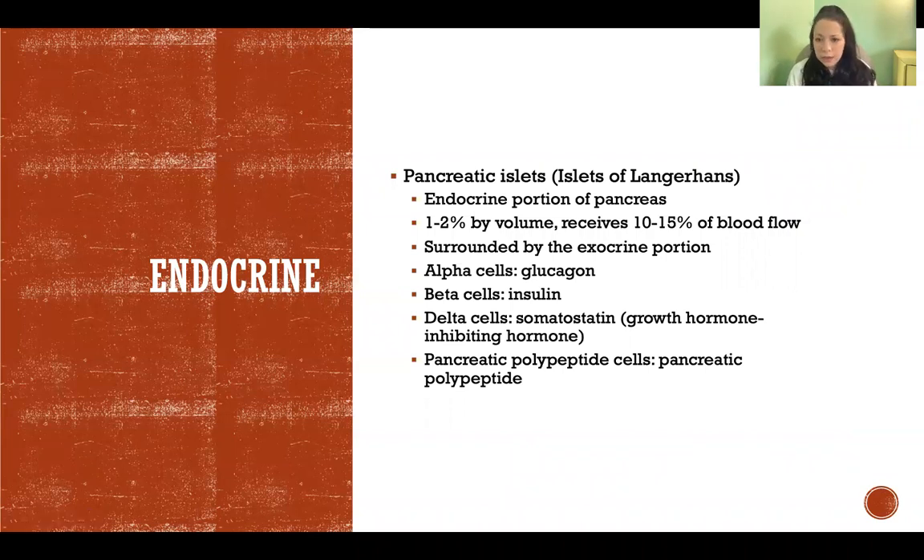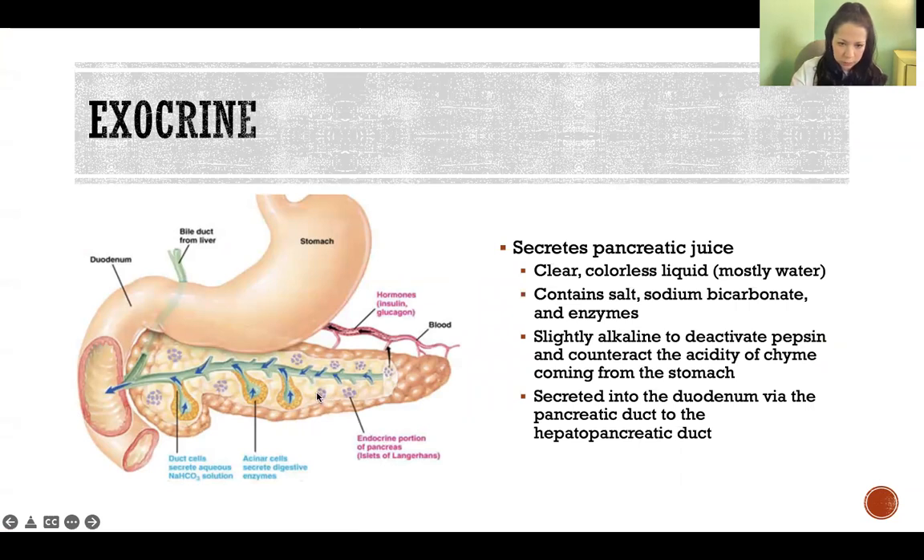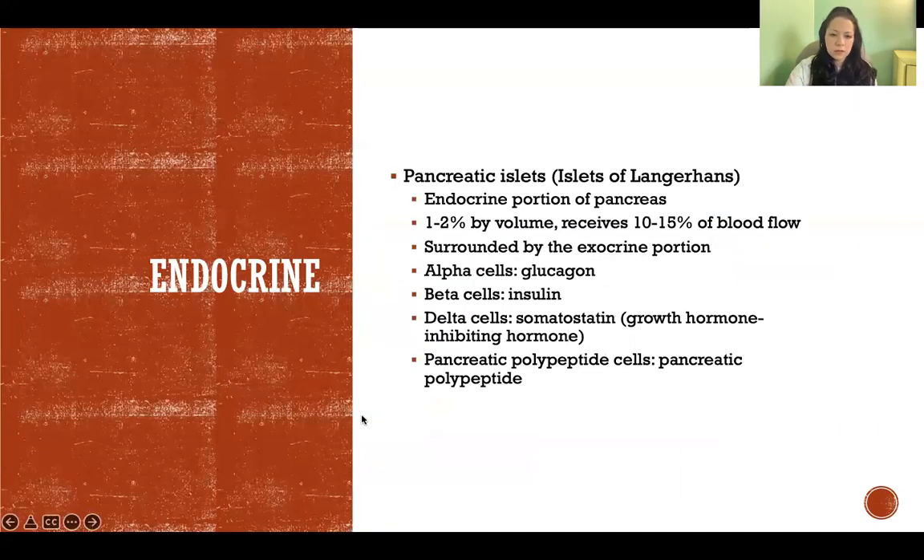The endocrine portion — the hormone-producing portion — is the pancreatic islets, also called the islets of Langerhans. Only one to two percent of the volume of the pancreas is formed by these islets, but they're receiving ten to fifteen percent of the total blood flow to the pancreas. That makes sense because those cells are secreting hormones that need to be taken up into the blood to circulate. The pancreatic islets are like little islands — in this picture, the little purple spots — islands of hormone-secreting cells in an ocean of cells that produce pancreatic juice. The majority of the pancreas is exocrine, but these little endocrine islands are mixed throughout.